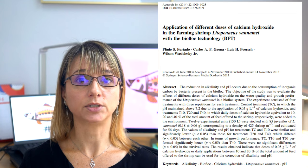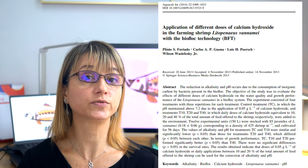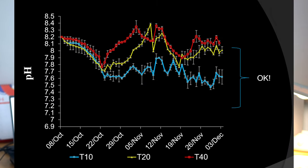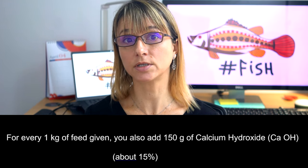To increase pH and alkalinity, we have to add liming materials. One very smart approach is to be proactive instead of waiting for the drop and then correcting it later. Research found that you can add calcium hydroxide, also known as hydrated lime, according to how much formulated feed is being added to the system. By adding between 10–20% of calcium hydroxide per kilogram of feed given in a day, you can keep the pH and alkalinity stable during the culture — so you don't need to overcorrect. For example, for every 1 kg of feed given, add 100 grams of calcium hydroxide to your system.